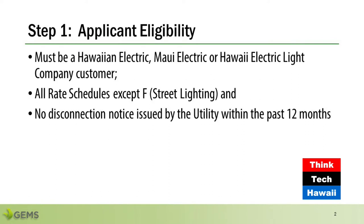We're simply sending a request to either HECO, MECO, or HELCO and asking if there was any disconnect notice within the last 12 months. If the answer is no, then the applicant is eligible to apply for the program. Homeowners, renters, small businesses, and nonprofits on all rate schedules except F — which is street lighting — may qualify for this program.